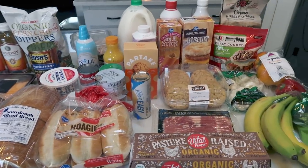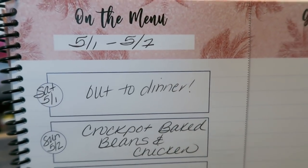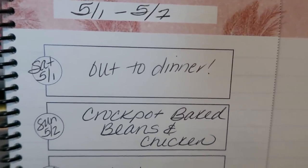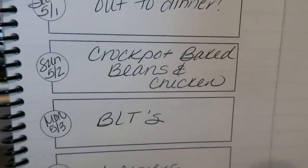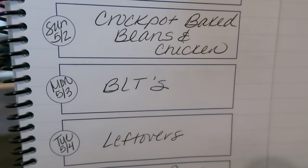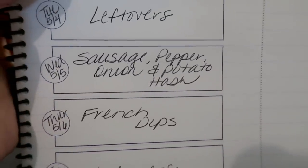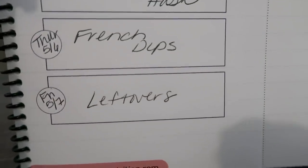Let's jump into what you're going to see for meal prep and the dinners I'm planning this next week. It's May 1st — I can't believe this year is almost halfway over. This is the week of May 1st through May 7th. Saturday we'll go out to dinner and have frozen pizza. Sunday I'm making crock pot baked beans paired with some chicken — you'll see that recipe in Wednesday's what I eat in a day. Monday is BLTs. Tuesday is leftover night as always. Wednesday I'm doing a sausage, pepper, onion, and potato hash using a pack of the Sam's Choice chicken apple sausage from my freezer. Thursday is French dips, and Friday is another leftover night.